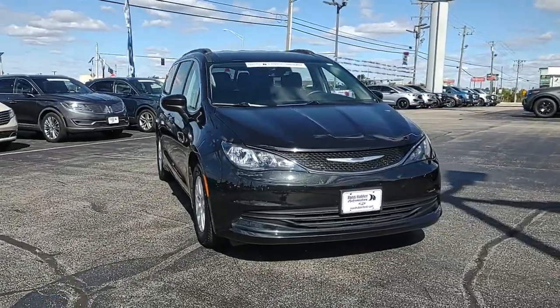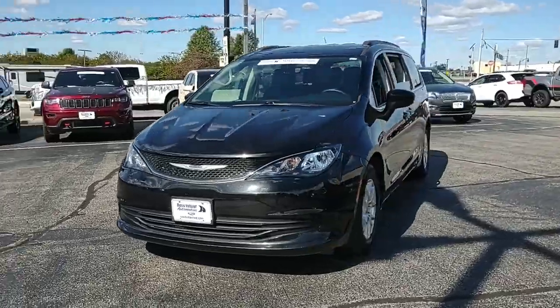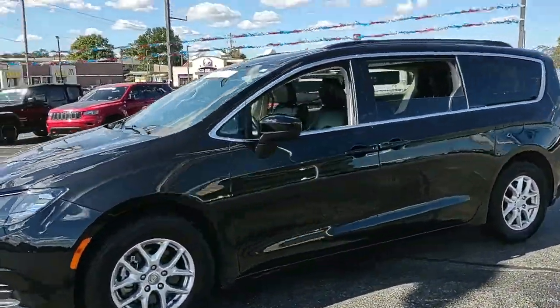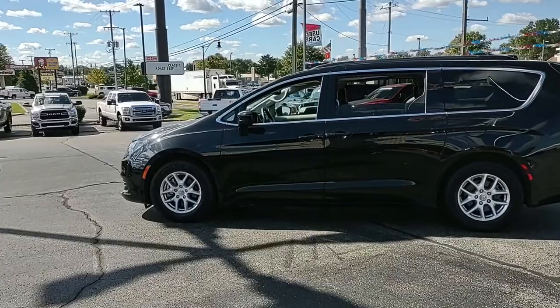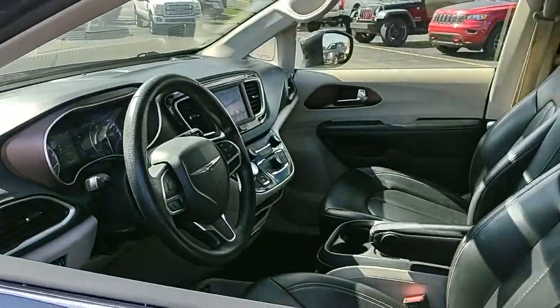Go home happy with the 2020 Chrysler Voyager. This vehicle is an outstanding buy with fewer than 80,000 miles on the odometer. Give your passengers the comfort and convenience they deserve in this feature-rich Voyager. Powerful, spacious, and thoughtfully designed to offer maximum versatility, it's your go-to people hauler.